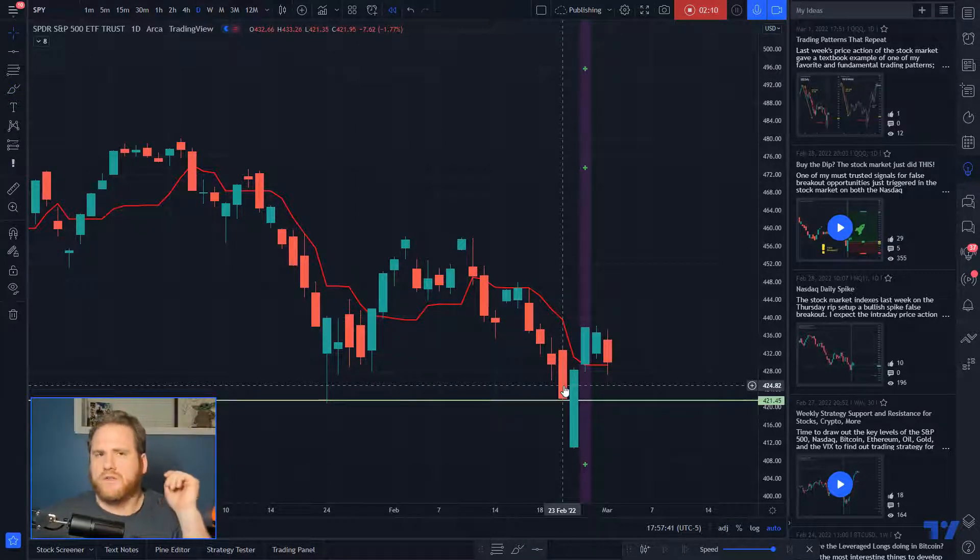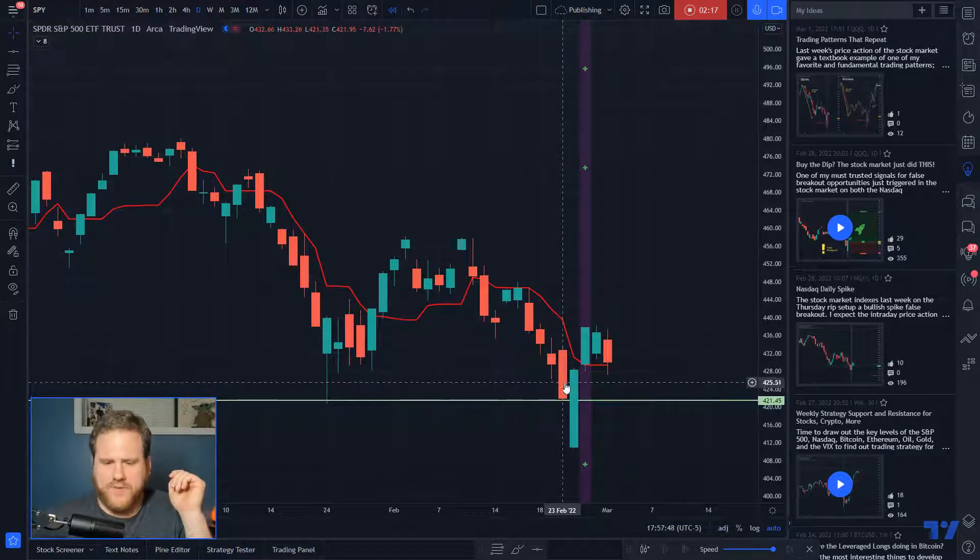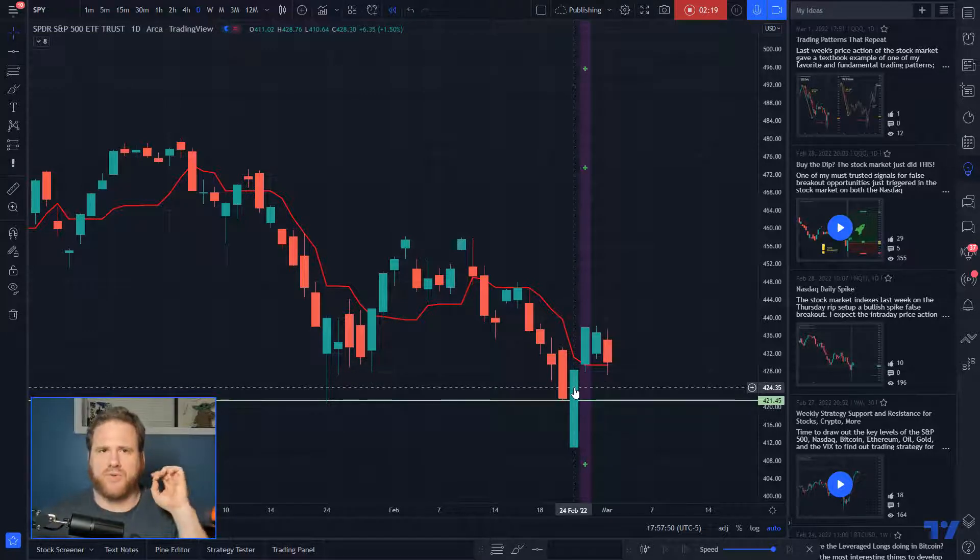Price held briefly on the SPY on Tuesday, which was February 23rd, and then that Thursday it broke below. So now I'm going to explain what that means for the setup.